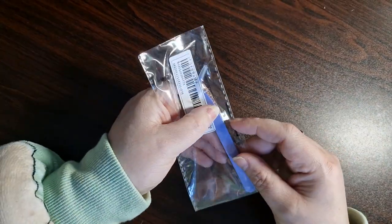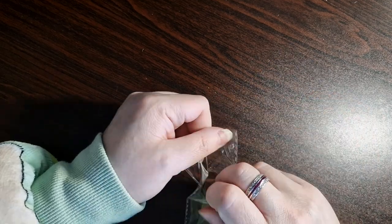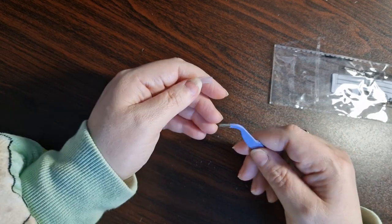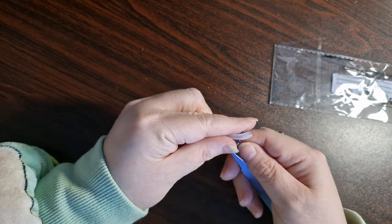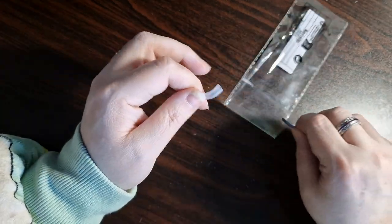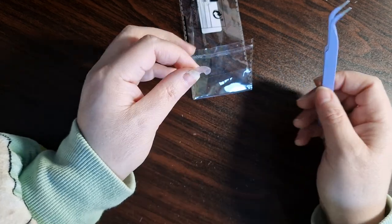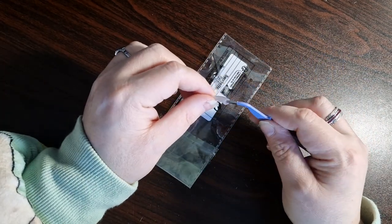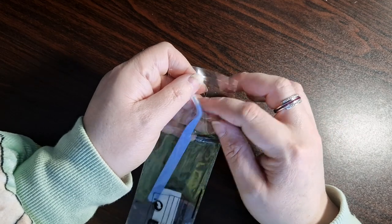I've got some tweezers for the stickers — it's just a lot easier to place stickers down when you've got tweezers. These are really nice. Oh, they don't really meet — there's a gap. I suppose they're not for hairs. They're not very together and not very sharp either. I paid maybe a pound for them so it's my own fault. That's what you get sometimes, unfortunately.